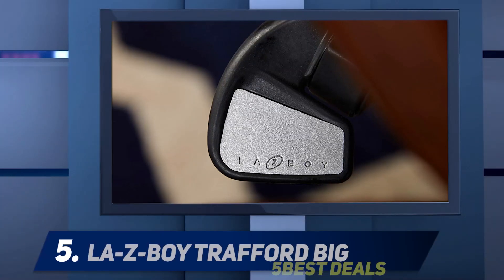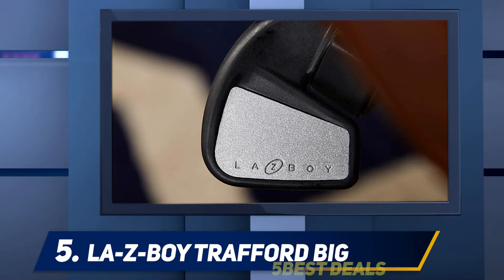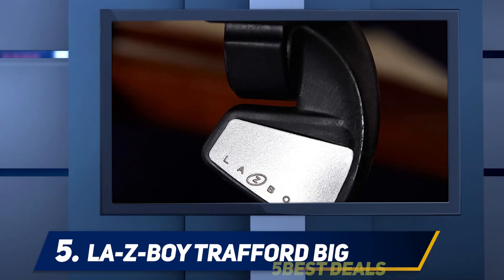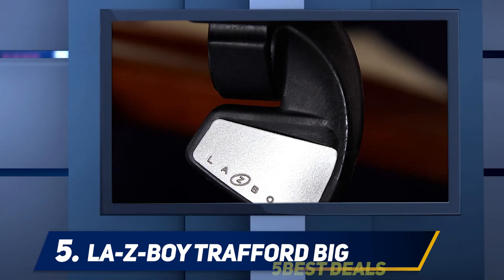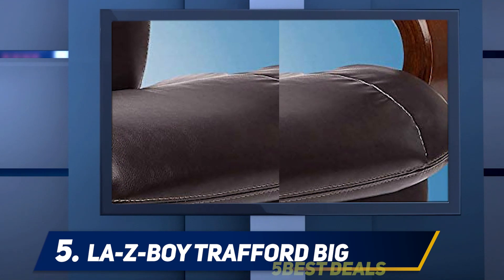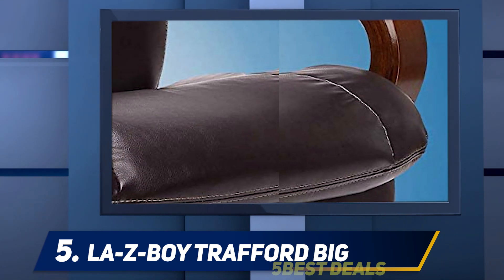Starting at number five, the La-Z-Boy Trafford Big & Tall. This chair is designed for those with bigger builds and taller heights, and can accommodate up to 400 pounds. Dr. Manassan Wakele likes that the chair contains memory foam designated to support a user's lower back, as well as an elevated headrest that can support the neck and upper back.